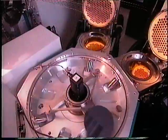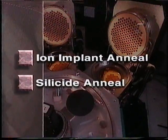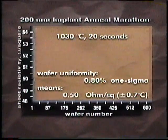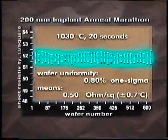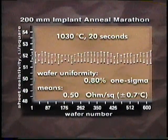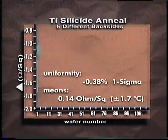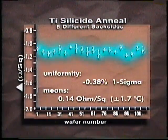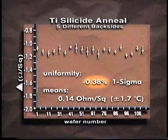The three major applications for the RTP Centura system are ion implant anneal, silicide anneal, and oxidation. Results on source-drain implant anneal show more precise control of L-effective dimensions, a requirement for submicron devices. Multi-point temperature measurement ensures wafer-to-wafer repeatability of less than one degree C. Annealing of titanium silicide films improves with the RTP Centura in process uniformity and repeatability, with added non-uniformity controlled to less than one percent independent of wafer backside films.